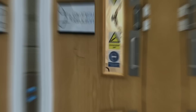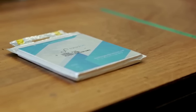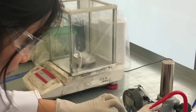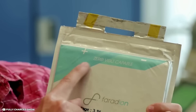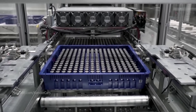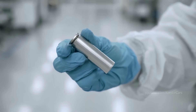A way that could revolutionize the electric vehicle industry forever. That way is sodium-ion technology, and the company leading the way is Faradion — a UK-based startup that has developed the world's first non-aqueous sodium-ion battery. In this video, we will tell you everything you need to know about Faradion and its game-changing battery technology.